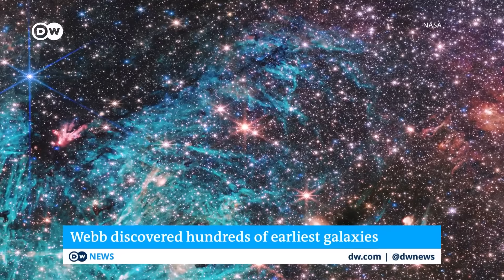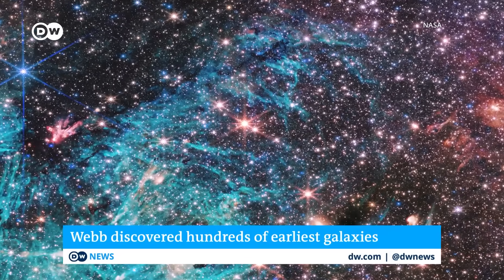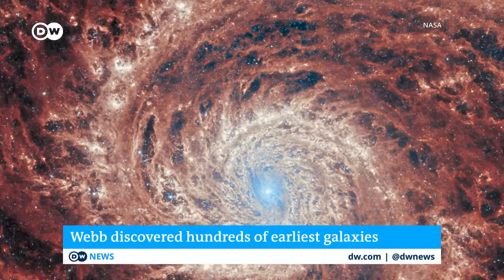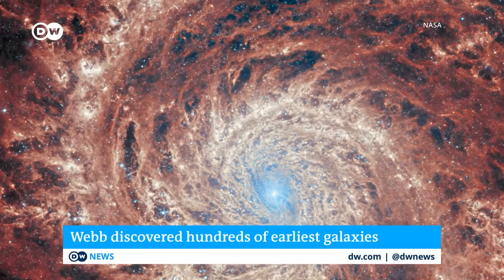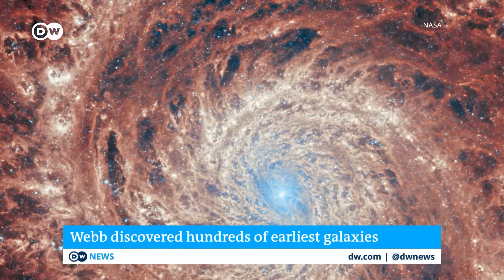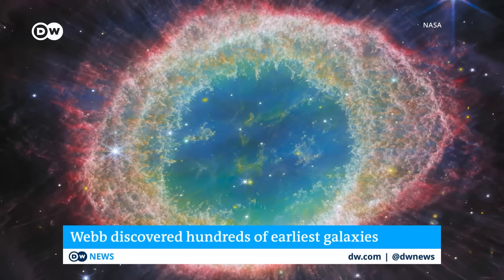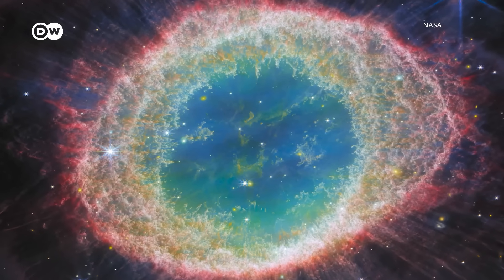We have several new scientific papers, some dozens of pages long, every day since the middle of last year. And this is just the beginning — this will continue for several decades to come. So we can already say that Webb is the big discovery machine of astronomy these days.